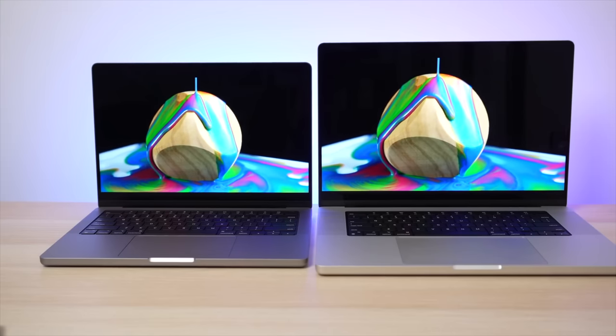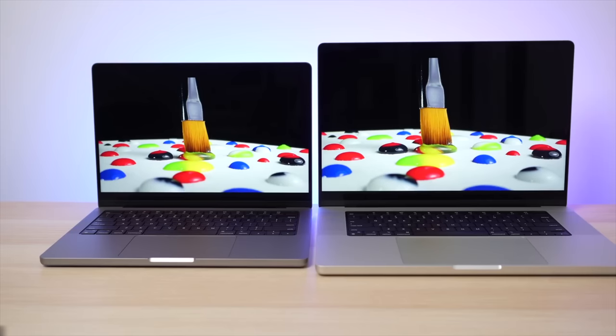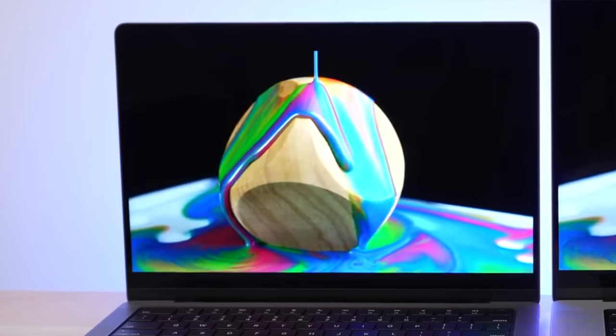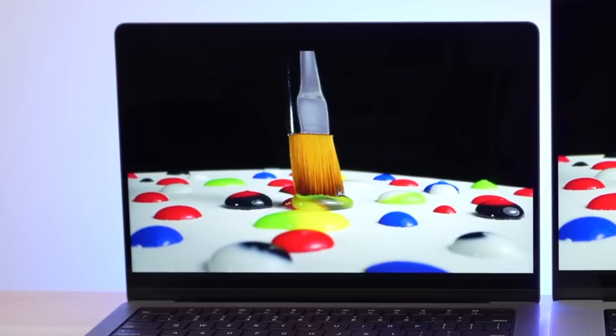Another thing I really like about that MacBook Pro is the display. It's actually better than the iMac display or any other Mac displays I've used because it's a mini-LED display. That mini-LED display gives you 1,600 nits of peak brightness and a million-to-one contrast ratio. I think it gets very close to what an OLED screen looks like. That 14-inch display with 120Hz refresh rate is probably the most gorgeous display I have ever seen in a computer.